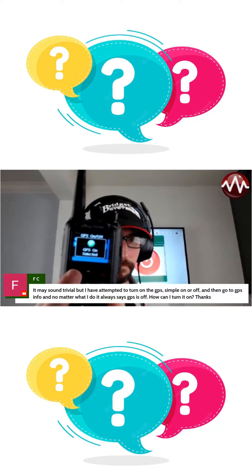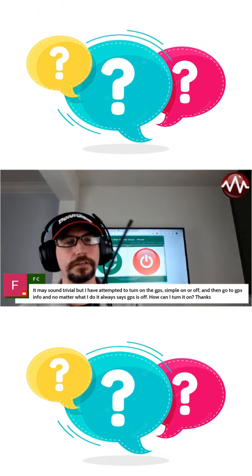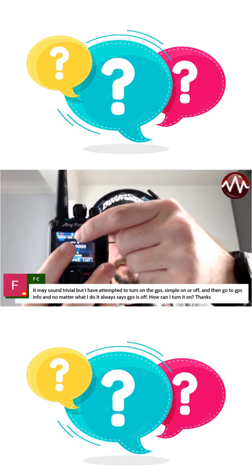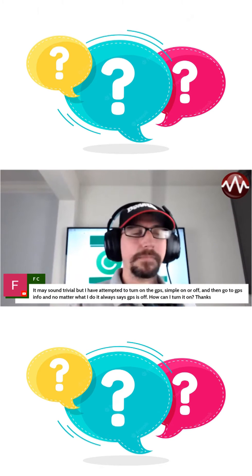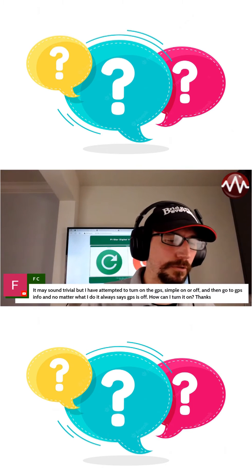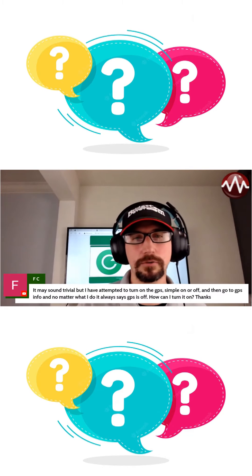GPS is on. Now, just because GPS is on does not mean it actually has my location. If you notice up here at the top, that little icon right here — that's actually our GPS icon. And if you see, it's gray right now, that means it does not actually have a GPS fix on me. You have to actually wait until that turns red before you can look at your GPS data or any of that.